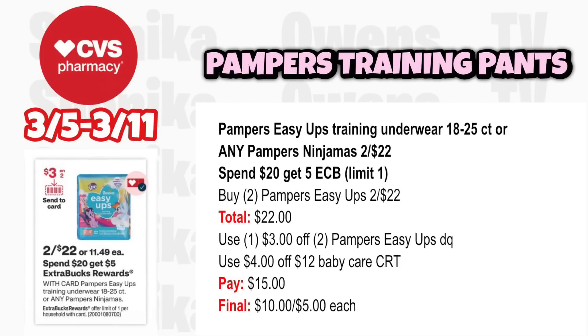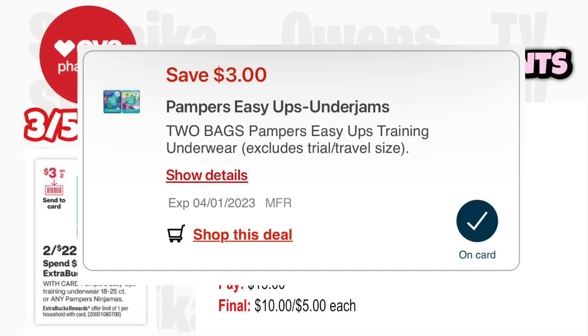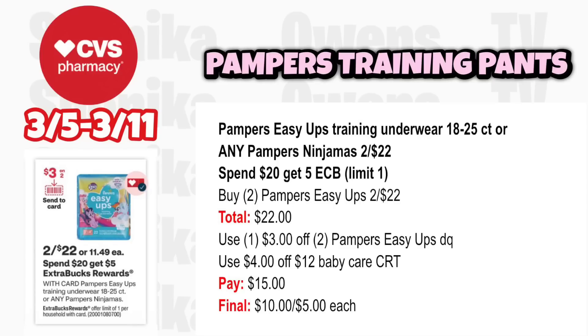For diapers, Pampers Easy Up training pants or Ninjamas is two for $22, spend $20 get $5. Grab two Pampers Easy Ups at two for $22. Use the $3 off two Pampers Easy Up digital coupon. If you have a $4 off baby care CRT, you'll pay $15, but get back $5 for spending $20, making the final cost $10 for both or just $5 each.